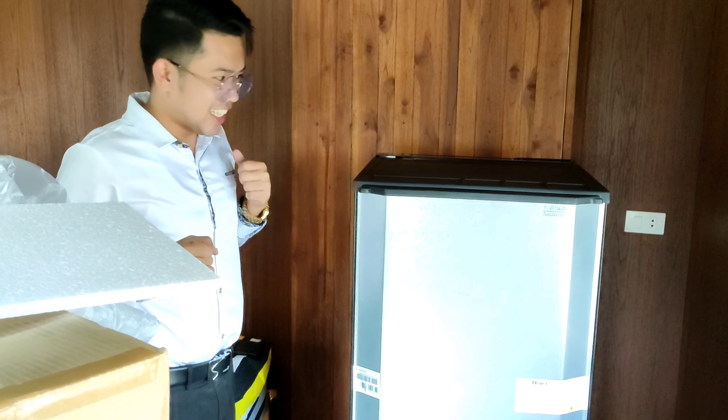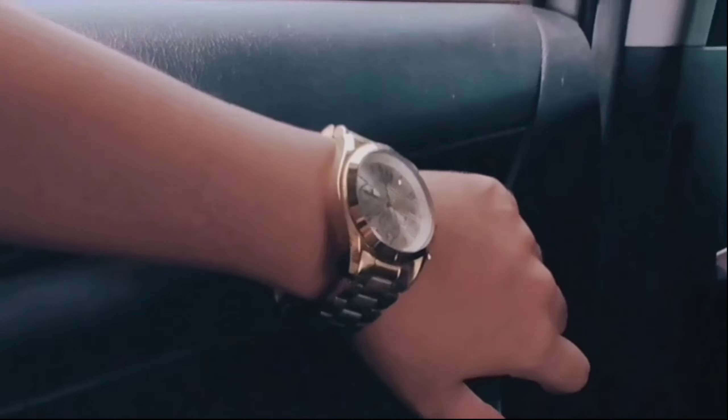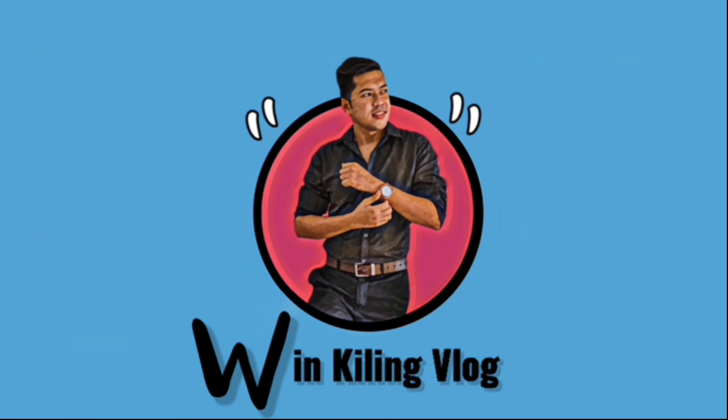Hello guys, welcome back to my YouTube channel. If you are new here, please don't forget to click the subscribe button and the bell button so you will be notified of my weekly videos. For today's video we are going to unbox my new refrigerator. I just got home from work and when I came into my house I saw the refrigerator outside, so let's go inside and unbox it.